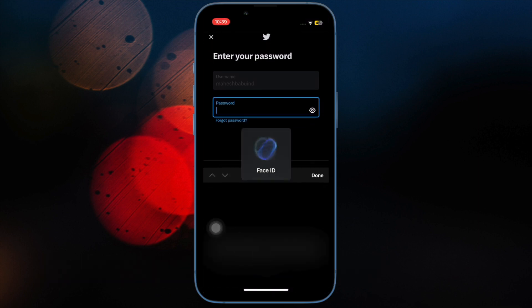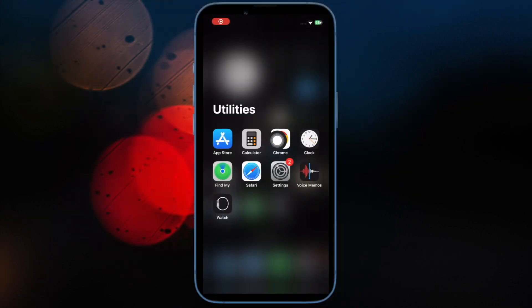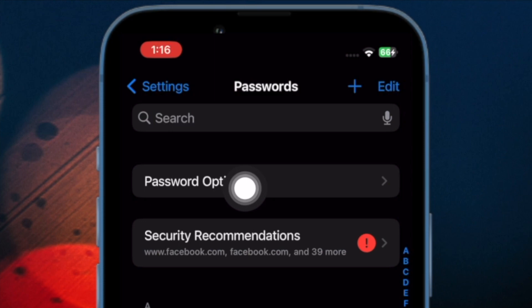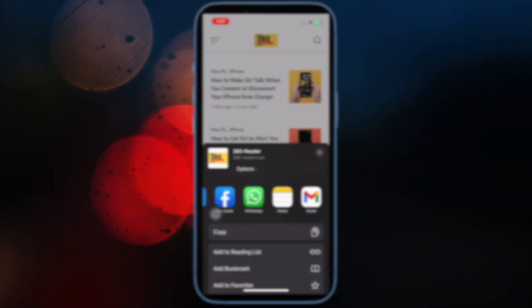Then I would suggest you allow filling from iCloud Passwords and Keychain. Open the Settings app, scroll down and choose Passwords, then tap on Password Options. Under the 'Allow Filling From' section, ensure that iCloud Passwords and Keychain is selected.